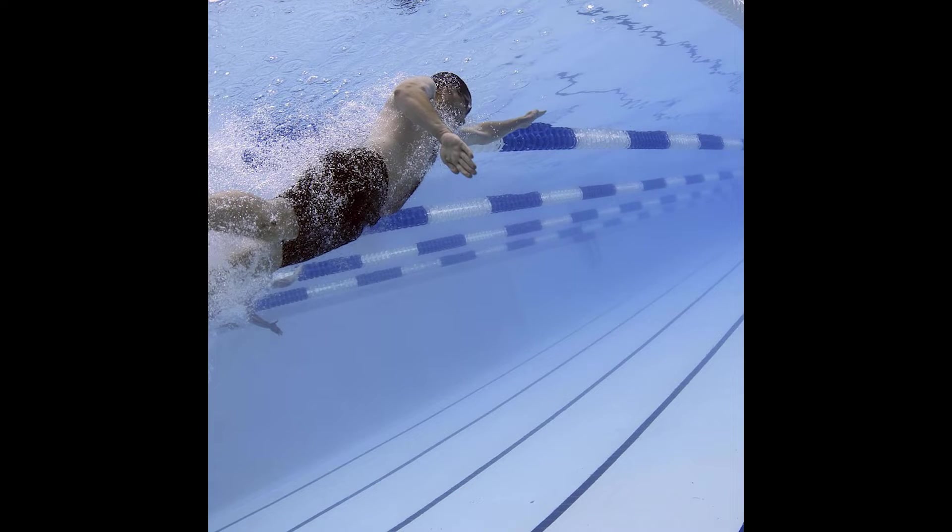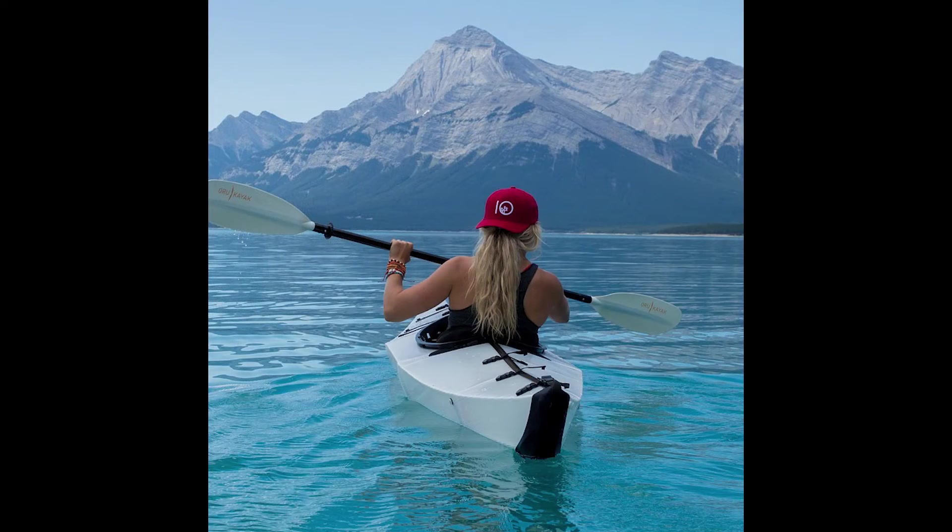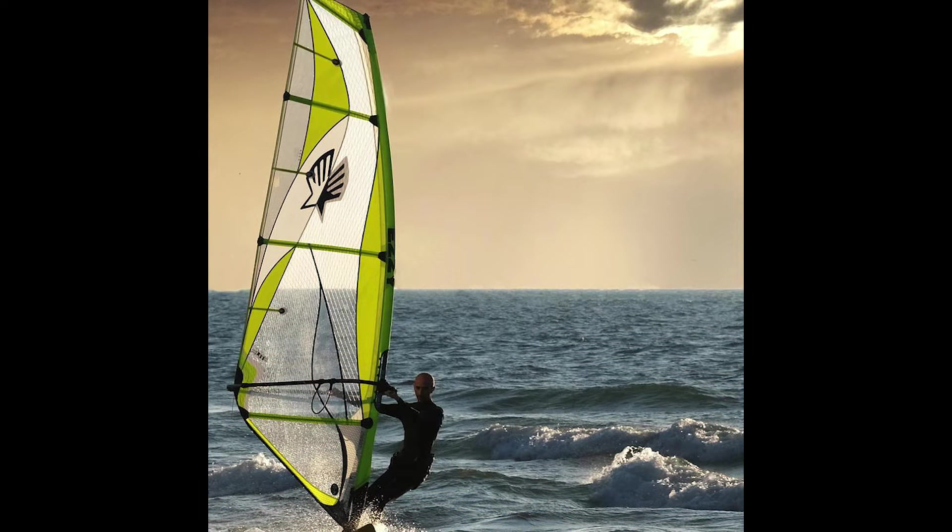Hello everyone. Today in this video I am introducing the top best 5 water sports products.